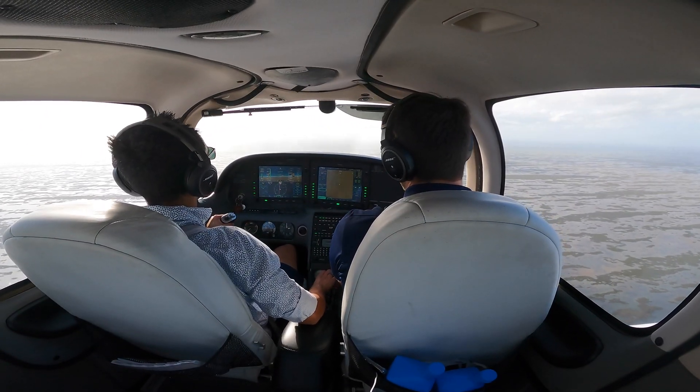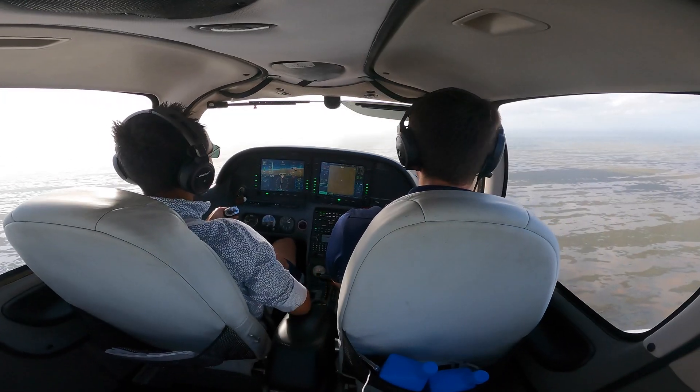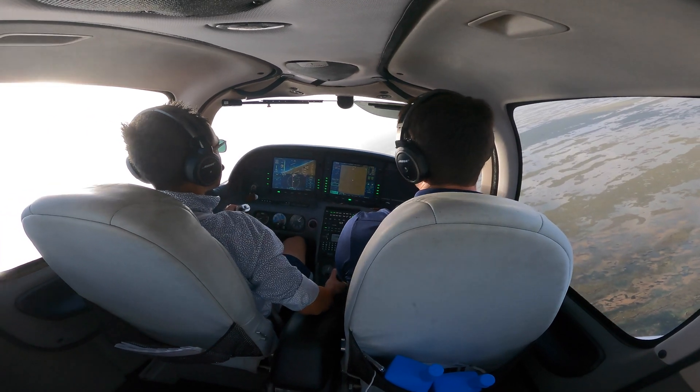So while we're heading there, let's do one more — a steep turn to the right. You don't need to keep your hand on that throttle whenever you're maneuvering and not going straight and level. It's a good idea to keep your hand on it.